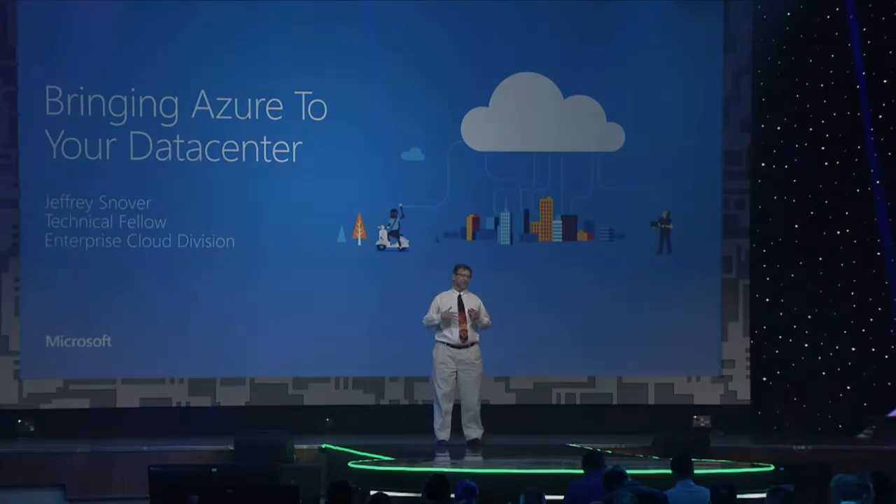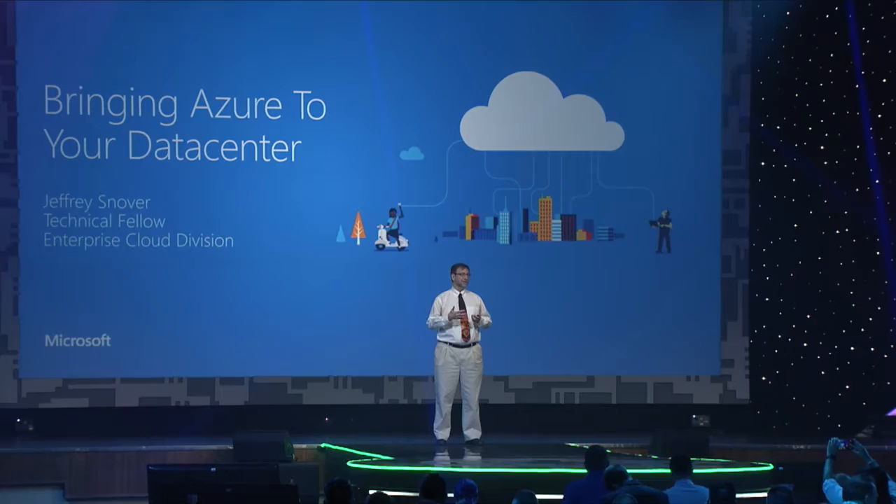I'm Jeffrey Snover, and I am the lead architect over the Enterprise Cloud Group. There I oversee the technologies that many of you use in your data centers today: Windows Server, System Center, Operations Management Suite, and next year will be the Microsoft Azure Stack.